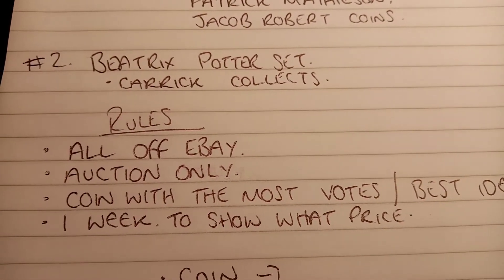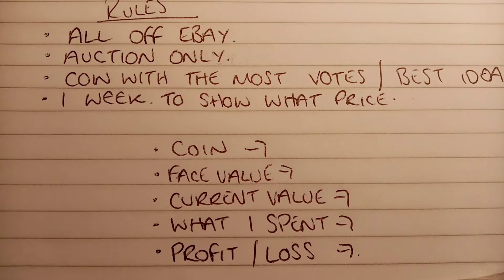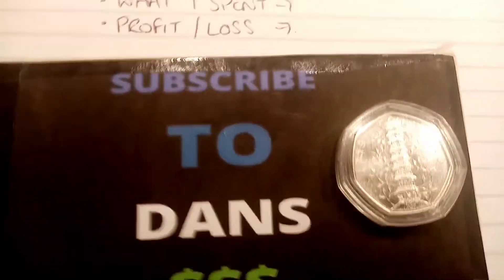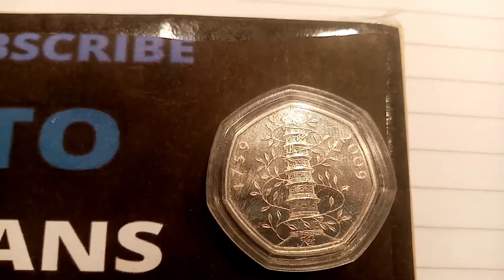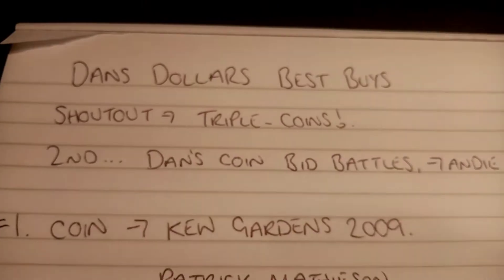So the rules are simple: I have to buy them all off eBay, auction only — no buy it now or best offers allowed. The coin with the most votes and best idea will be the one picked — that's the Kew Gardens 2009 — along with the secondary idea of the full Beatrix Potter set. In a week's time I'll upload the picture of the coin, the face value, the actual price that I paid for it, what it's worth, and whether or not I've really made a profit or a loss on the actual selling price of the coin.